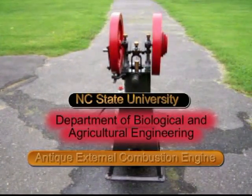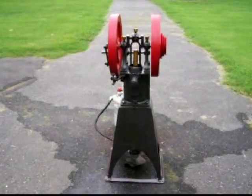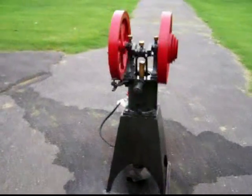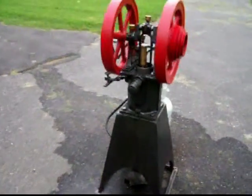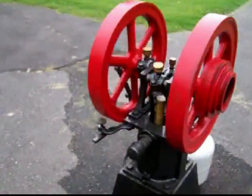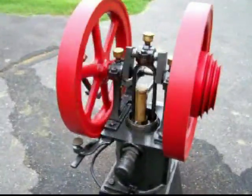I'm Dr. Larry Steichlither, North Carolina State University Department of Biological and Agricultural Engineering. What we have here is a Stirling heat engine which belongs to the antique farm exhibit at the North Carolina State Fair.